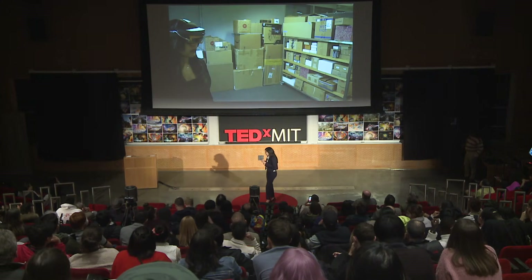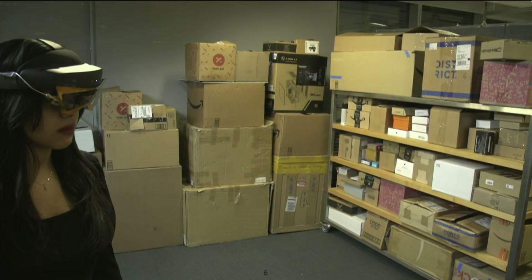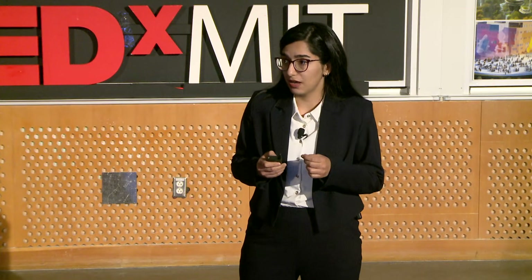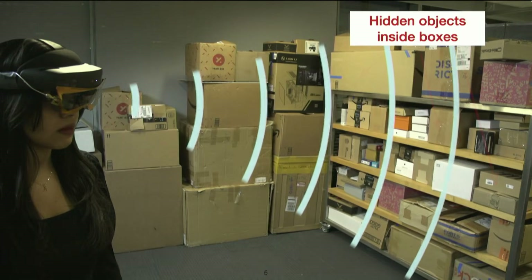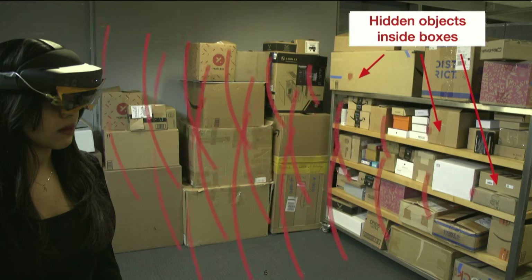So how does this spell work? How did I make an AR headset able to see what my own eyes cannot see? My trick is to use wireless signals like Bluetooth and Wi-Fi. These signals are great — this is exactly why you can get Wi-Fi from another room. These signals are sent by the headset, scattered in the environment, go through boxes, and are reflected back from all of these hidden objects, including my shirt.